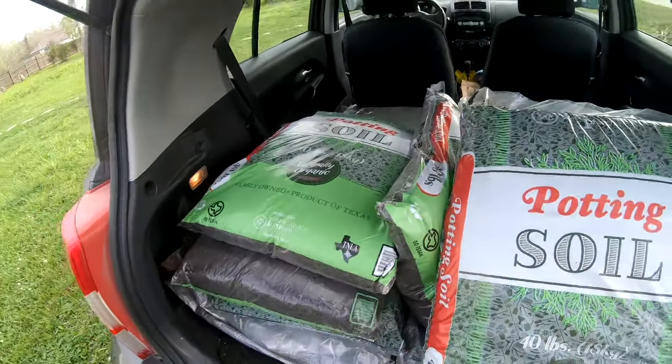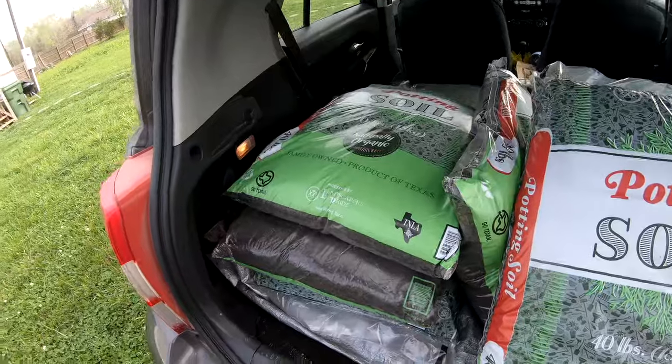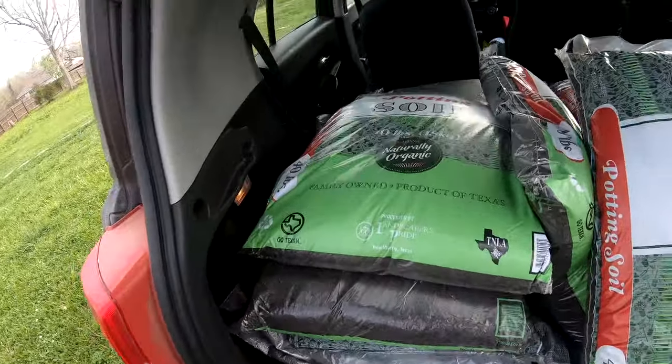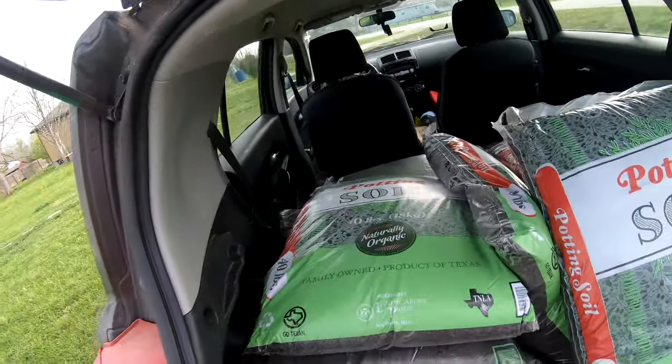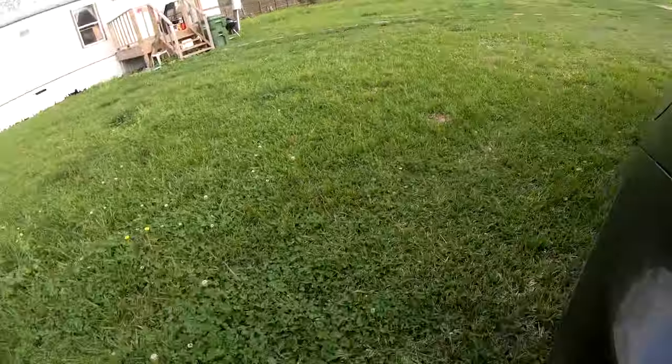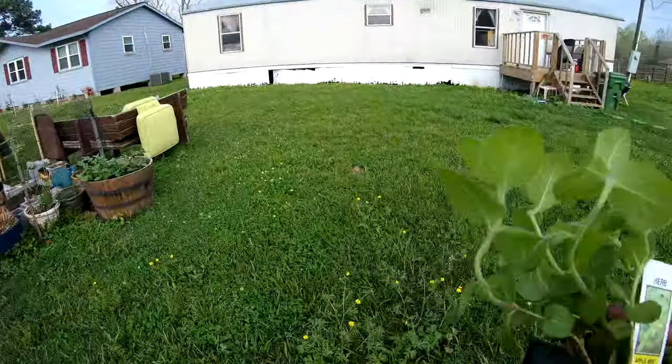I got nine bags of soil total — nine 40-pound bags — so I think that should be pretty good. I'm gonna leave them right here because it's gonna take a while to lift all these bags. Let's go ahead and go to the garden. I'm gonna take my little apple mint because if Domino pees on it, me and him are going to fight.